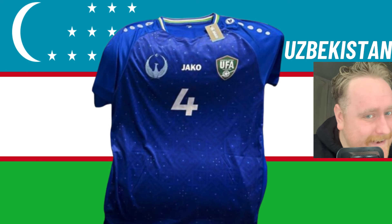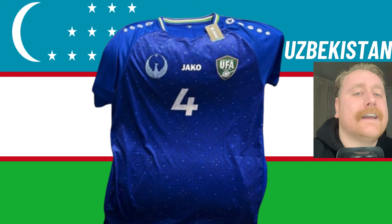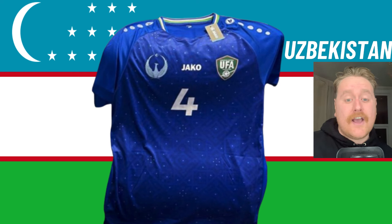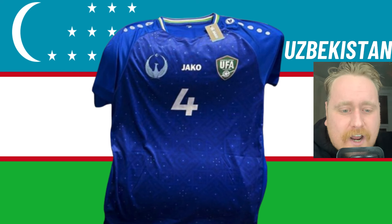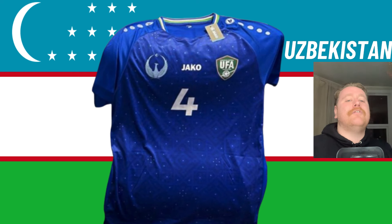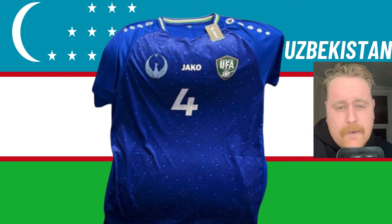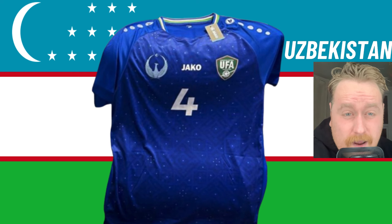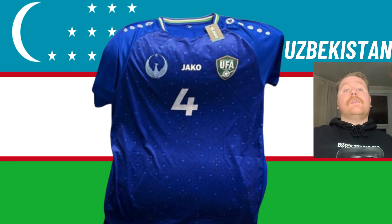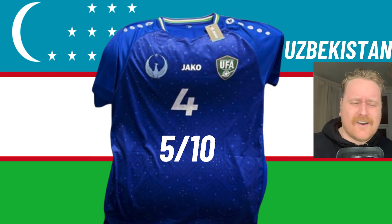Uzbekistan. I've slagged off Jacko quite a bit, but if this is Uzbekistan's actual kit for the Asian Cup, then I'm a fan, mate. Jacko have smashed the absolute granny out of this one — the pattern looks like stars in the middle of it, it's perfect. Would I wear it? Probably actually not on second thought. I like how creative they've been, but I don't like that the Jacko logo is there, I don't like where the badge is, and I don't like another badge there either. 5 out of 10 — bang average. I don't know why I hyped it up so much.